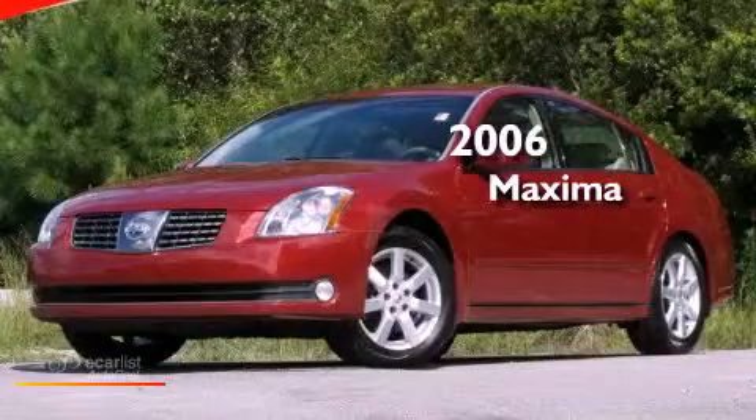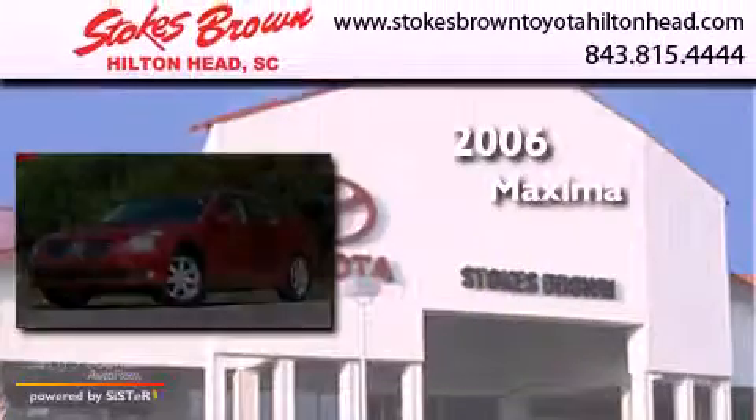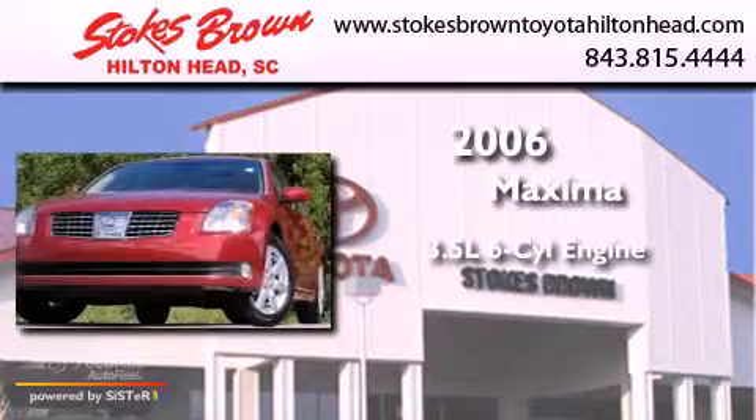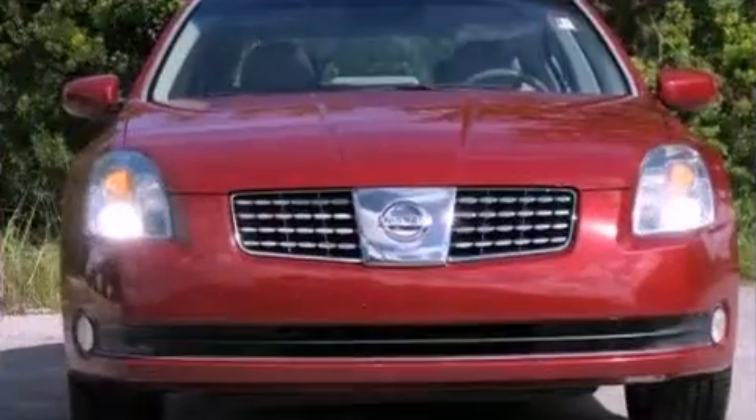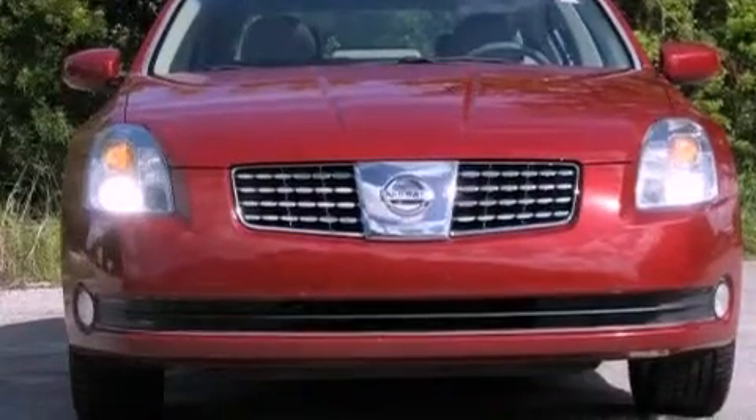This is a 2006 Nissan Maxima. It has a 3.5-liter six-cylinder engine and an automatic transmission. All of the following features are included.